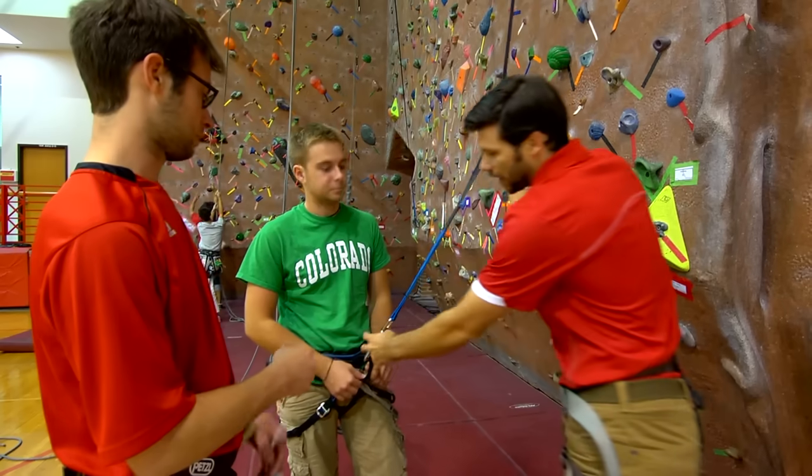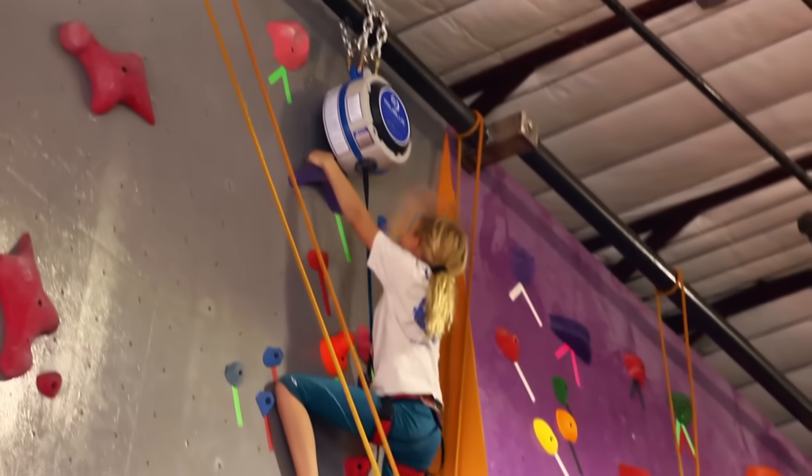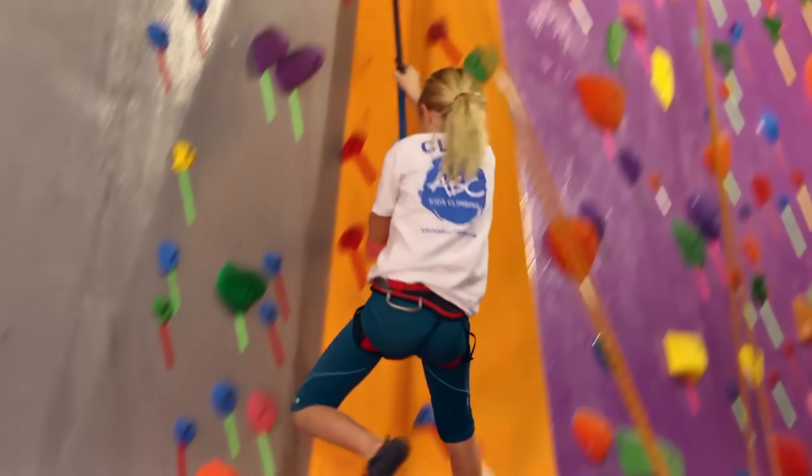It doesn't take much to get even the first-time beginner into the system and climbing up the wall. And that's what it's about — removing those limitations, making climbing accessible. It's easy to see why climbers love the True Blue.